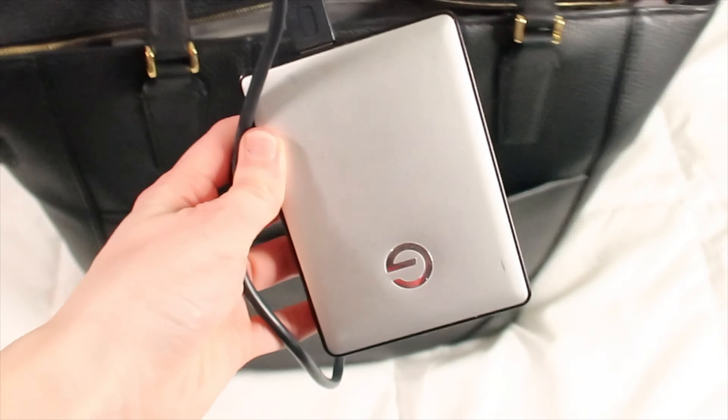In this little back pocket I have my external hard drive. I use this for YouTube videos, since editing and uploading videos takes up so much storage. Having my external hard drive with me has been super convenient, especially during downtime.